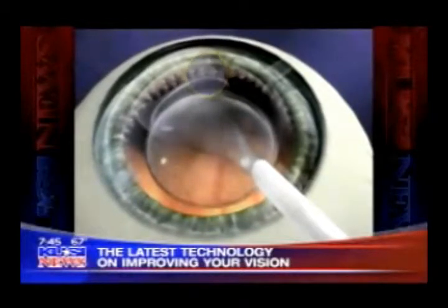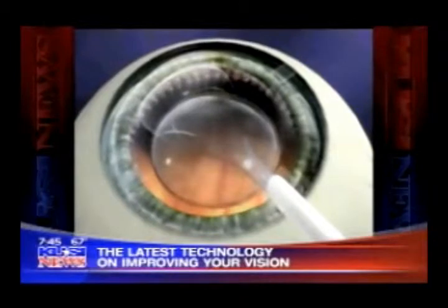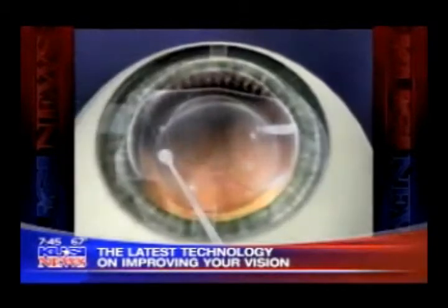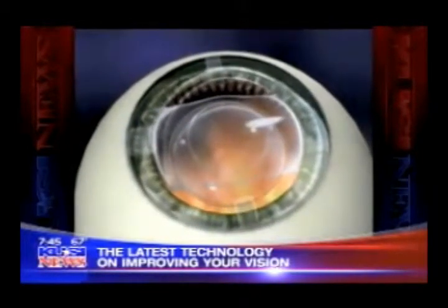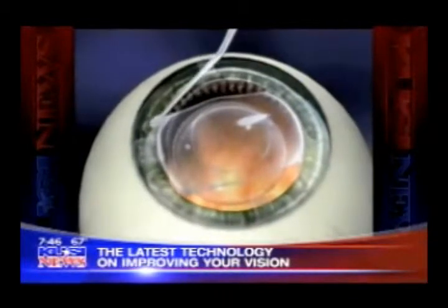That's fantastic. So you can also use an implant to treat cataracts as well, is that correct? Exactly. There are different types of implants which are very similar, which are used to treat cataracts. But instead of going in front of the natural lens, they go where our natural lens was previously.